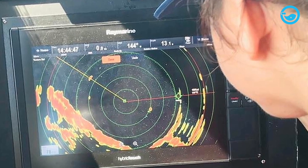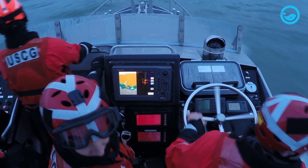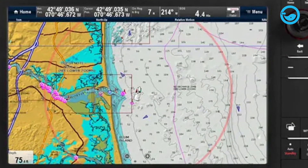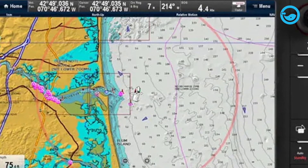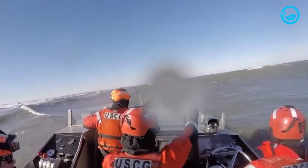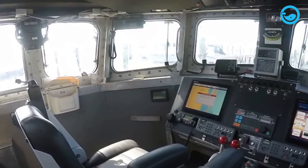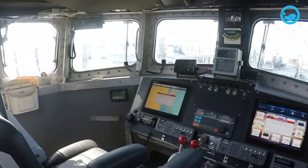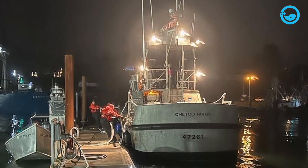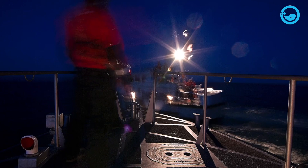Navigation and radar play a crucial role in helping surfmen reach their destination and carry out rescue missions effectively. In addition to radar and navigation, the motor lifeboat is equipped with GPS, a chart plotter, and electronic navigation charts. This advanced technology provides accurate position data for route planning and real-time information about navigation hazards. To operate in low-light conditions or at night, the vessel is also equipped with powerful spotlights to assist the crew in locating vessels or individuals in distress.